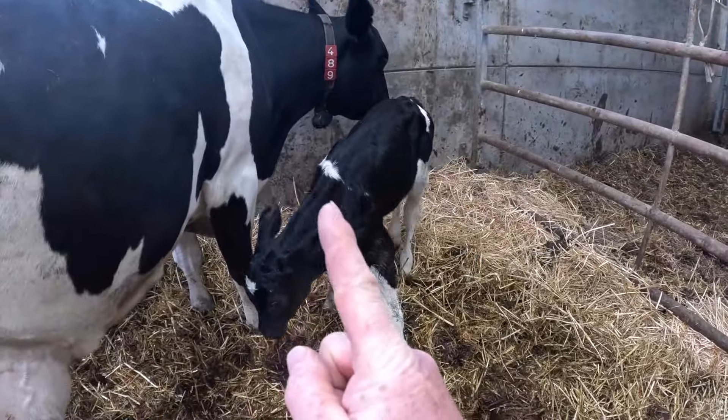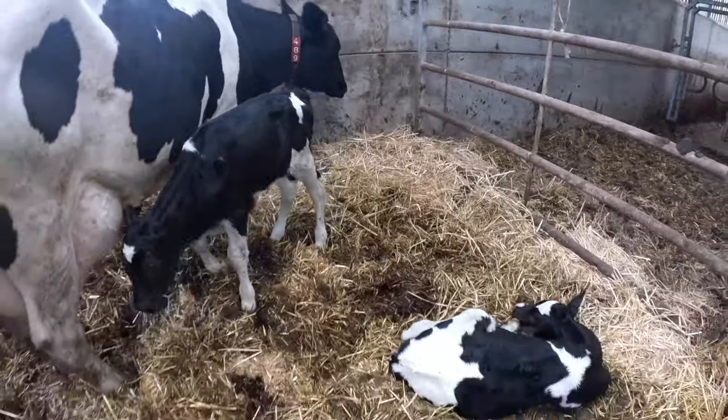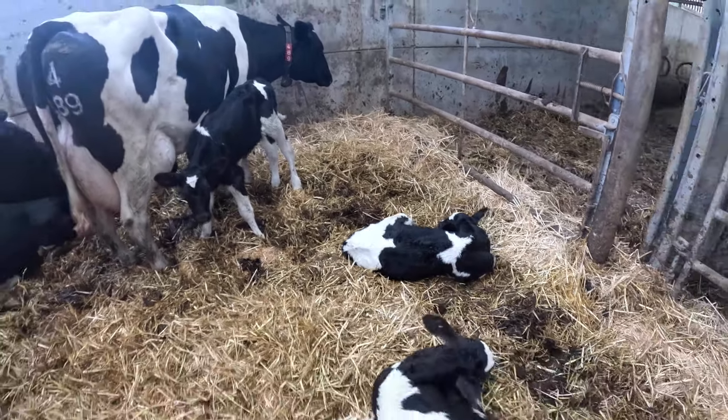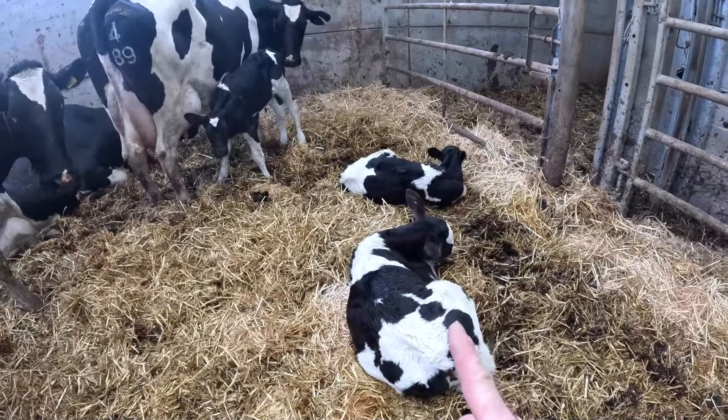It's always a nice surprise when you walk down to the barn and get something like this. You don't just get one, you don't just get two, but you get three.